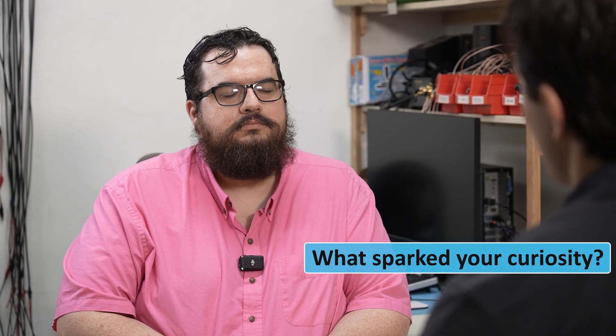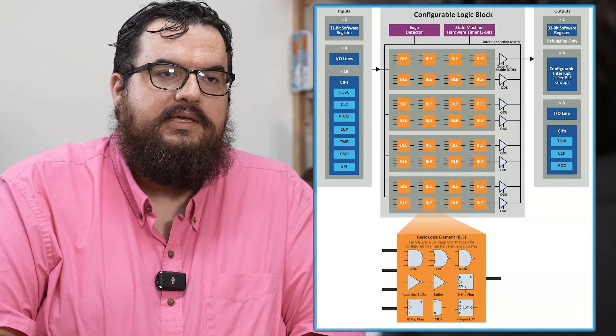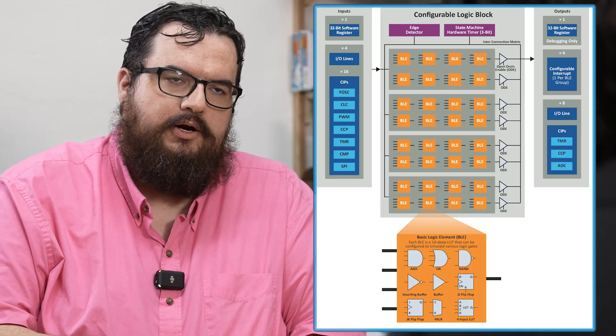So what got you interested in the CLB and this challenge? Was it something you've worked on before? What sparked your curiosity? Yeah, so we use the core independent peripherals and lots of other PICs before and get tons of value being able to do stuff that you can't do on a processor, and something we've always wanted is an FPGA fabric in our part or glue logic for our system. That's why we're so excited about the CLB — it really gives us that FPGA fabric that we can embed inside our part.